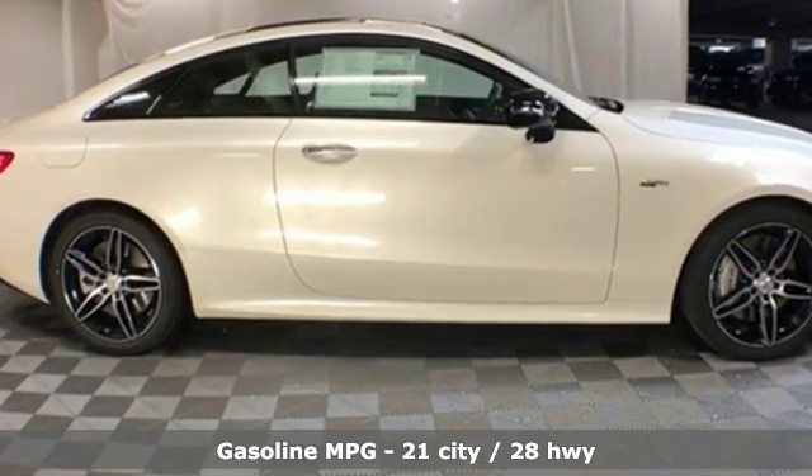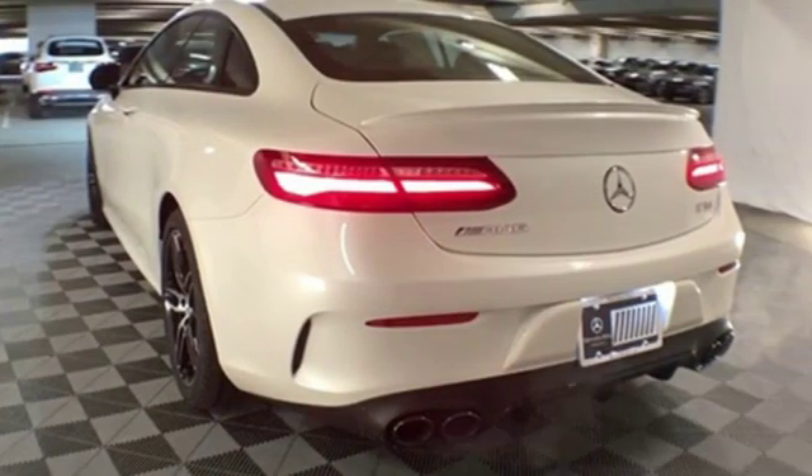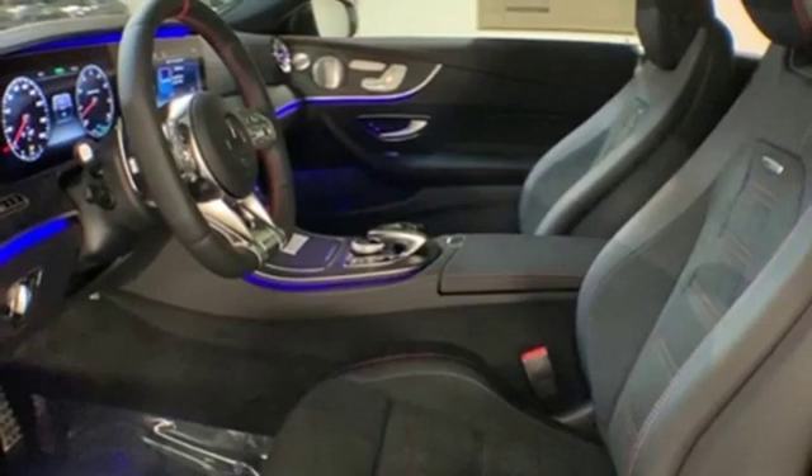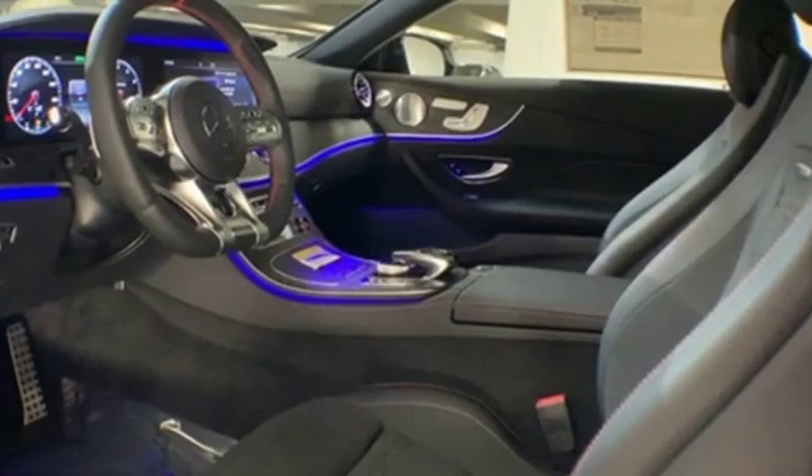Features include external memory control doors and push-button start proximity key, dual-zone climate control, configurable instrument gauges, auto-dimming mirrors, and front heated bucket seats.